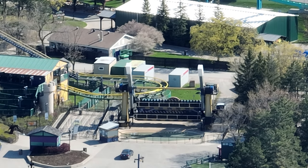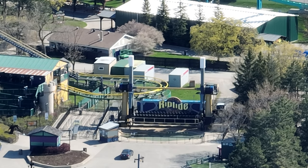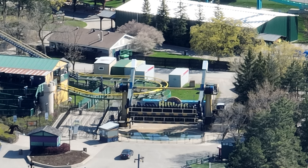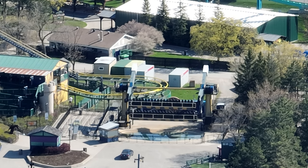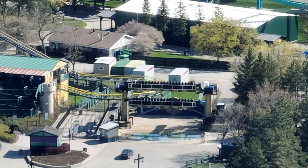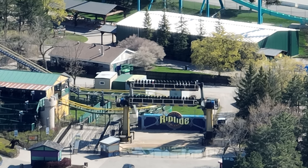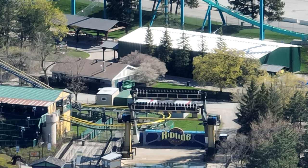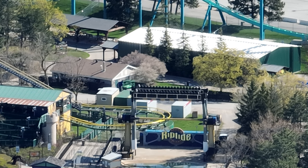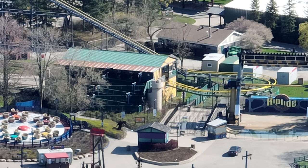Riptide also had a lot of refurbishments done to it. What you're seeing is actually commissioning — that weird cycle is not testing, that's commissioning. They're going to cycle the ride like that and then start training this weekend. I don't expect Riptide to be open this weekend, but Wonderland could surprise us — they could have it ready by Friday. With Wonderland it's hit or miss: either something that doesn't look ready will be ready, or it just won't be.